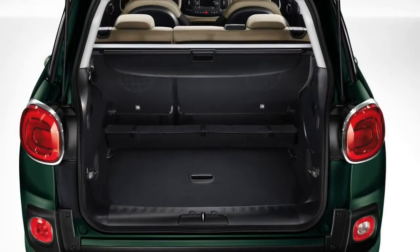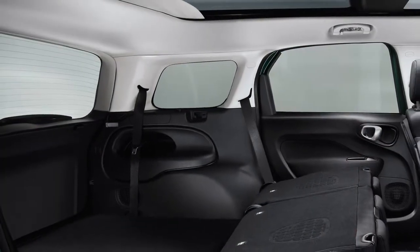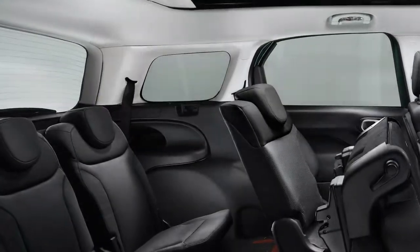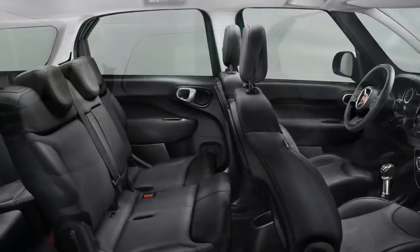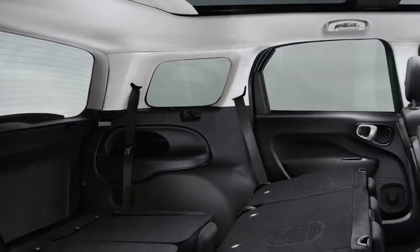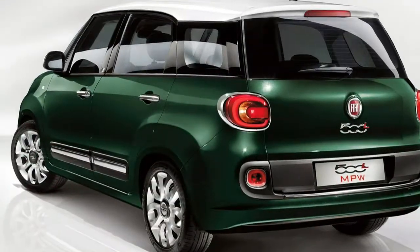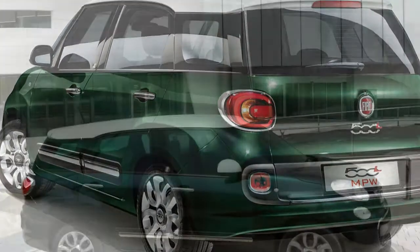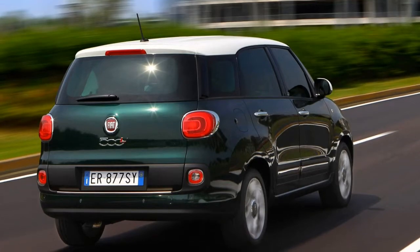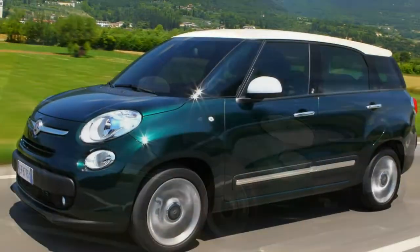Fiat is at pains to describe it as a 5-plus-2, indicating that the rearmost chairs are suitable for children and smaller adults, so forget any ideas of ferrying six rugby players with you. Even with the third row in use, and considering the 500L MPW's modest 4.35 metres length, there's still 168 litres of boot space — enough for two small suitcases. The third row of seats are upholstered in black fabric, which quickly and easily fold flat into the boot floor when not required.